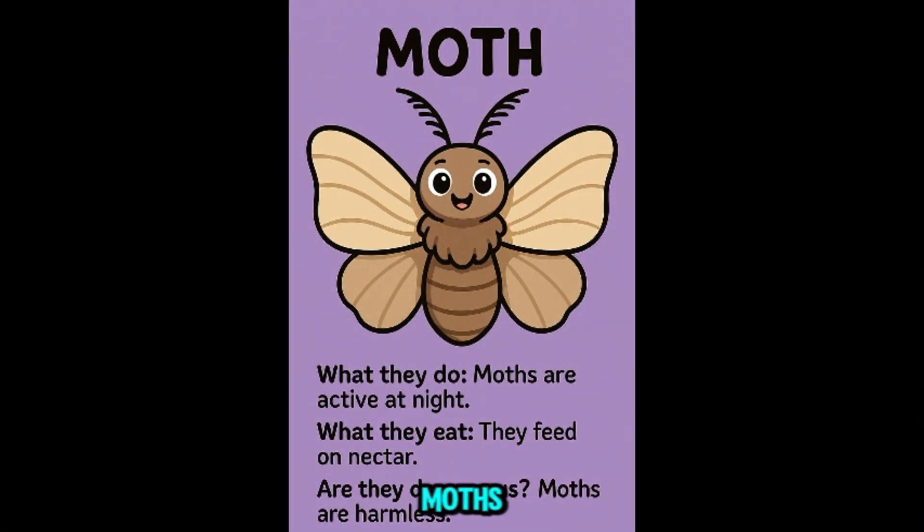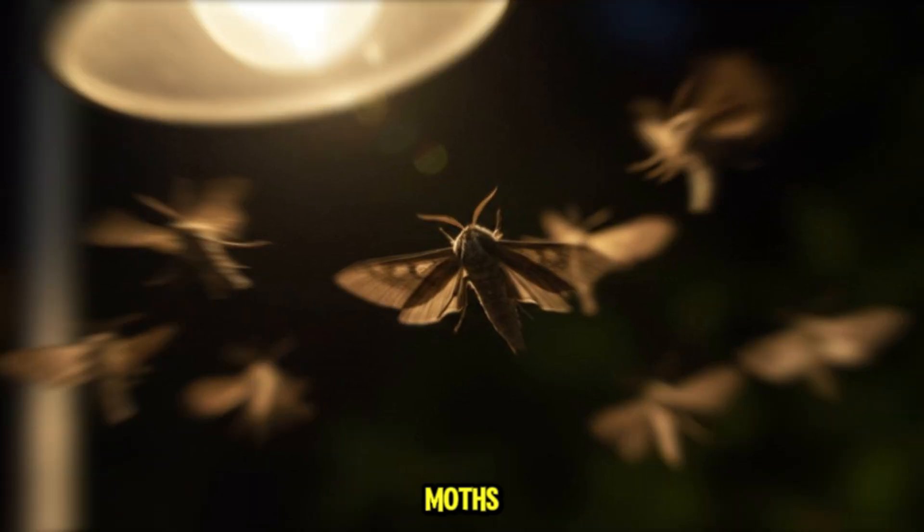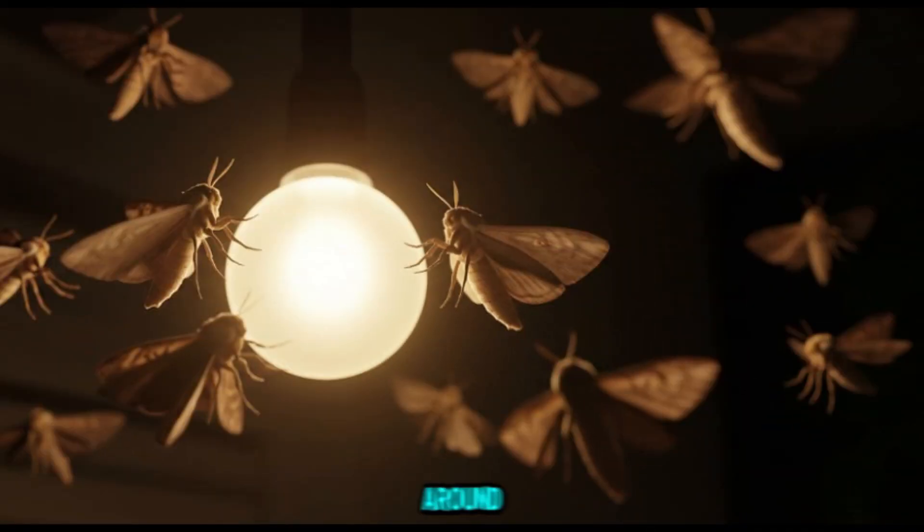This is moth. Moths are nocturnal cousins of butterflies. Some types, like the clothes moth, eat fabric. Most moths feed on nectar and are safe around kids, but some can trigger allergies.